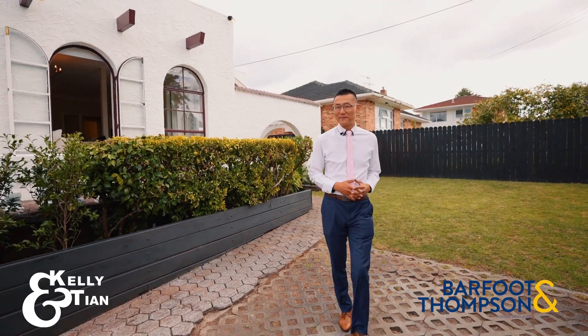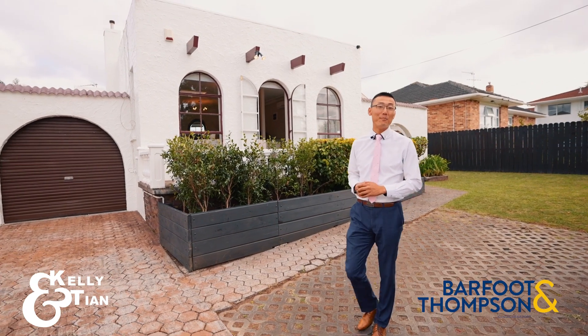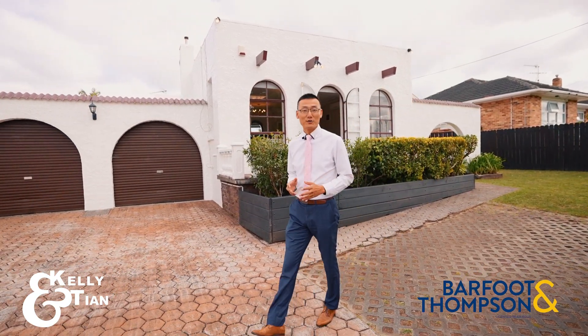Hi, Kelly and Tian here. Key to this architectural look was a desire to encapsulate a modern feeling with emphasis on geometric features.